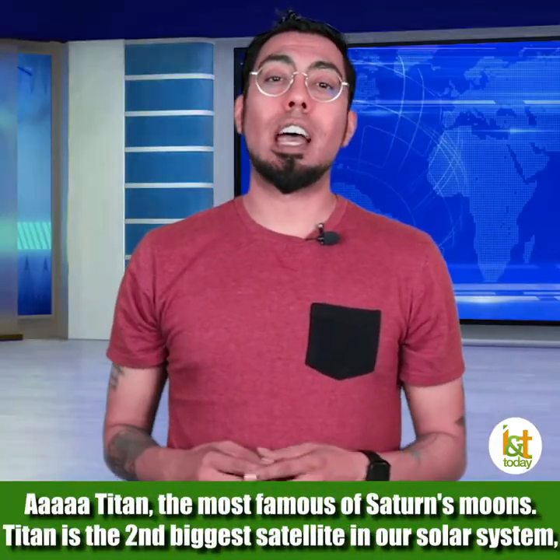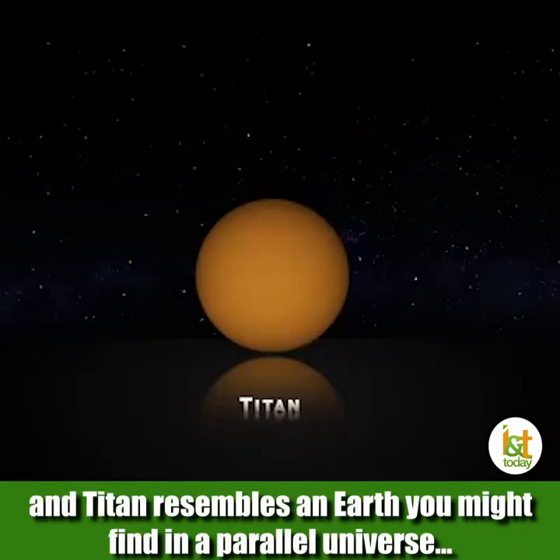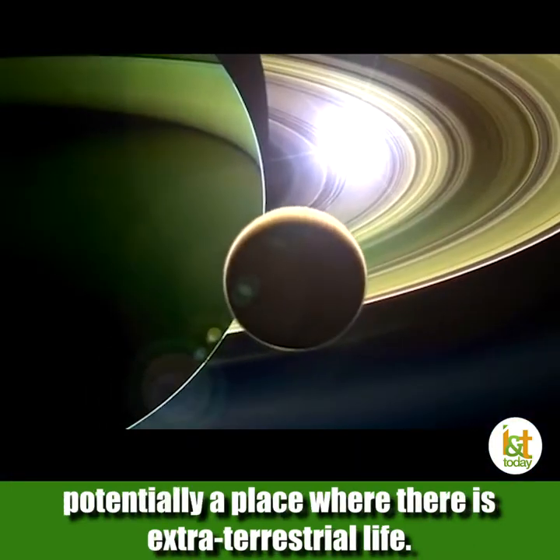Titan, the most famous of Saturn's moons. Titan is the second biggest satellite in our solar system, and Titan also resembles an Earth you might find in a parallel universe — potentially a place where there could be extraterrestrial life.